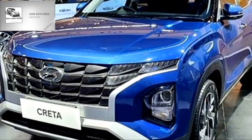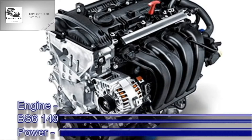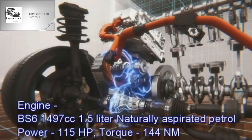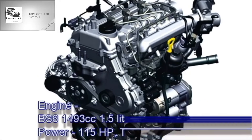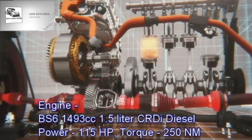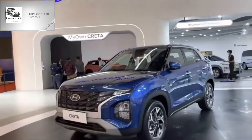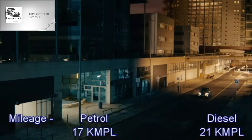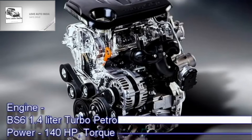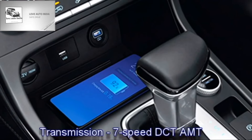In terms of power, the new Creta facelift gets a 1.5-litre petrol engine in Indonesia. The Indian specifications are expected to get a 1497cc 1.5-litre naturally aspirated petrol engine producing 115 PS and 144 Nm of peak torque, and a 1493cc 1.5-litre CRDi diesel engine generating 115 PS and 250 Nm of peak torque. The engines will be mated to a 6-speed manual or 6-speed torque converter automatic transmission. It could also get a 1.4-litre turbo petrol engine producing 140 PS and 242 Nm, mated to a 7-speed DCT gearbox. Petrol versions will offer 17 kmpl mileage while diesel versions will give 21 kmpl.